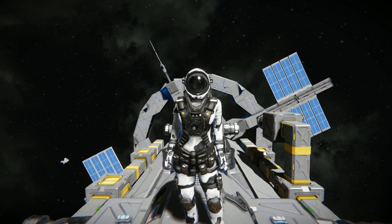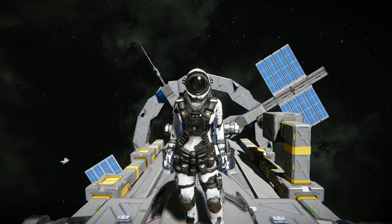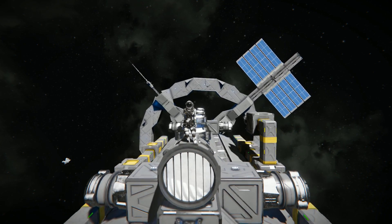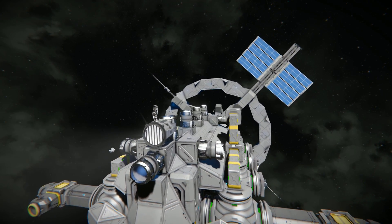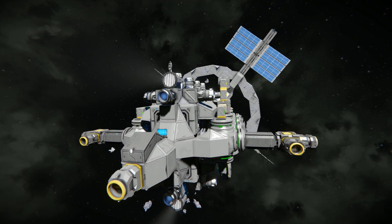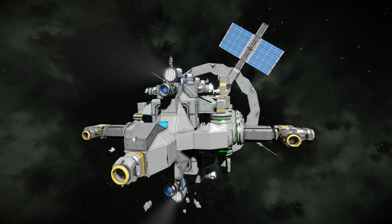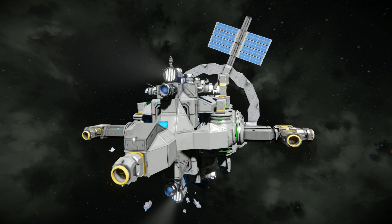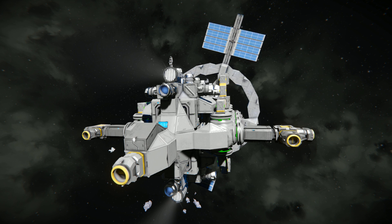So for today's video we're looking at something rather useful with the economy update, and that is the Interstellar Transportation Vessel, which is this thing right here. It's essentially a small station, if you will, with thrusters that can be flown like a ship, but its entire purpose is to jump you great distances.